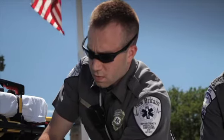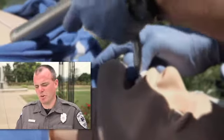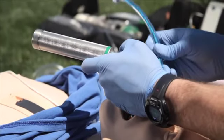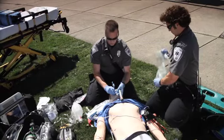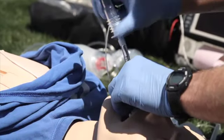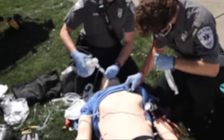SimMan Essential is very reactive to the care given, and it involves both the operator — they're able to hear what they're doing, see what they're doing. It's significantly better than mannequins past. They're able to hear lung sounds in all fields. They're able to get reactivity to their bag valve ventilations, and the airway is also very realistic.